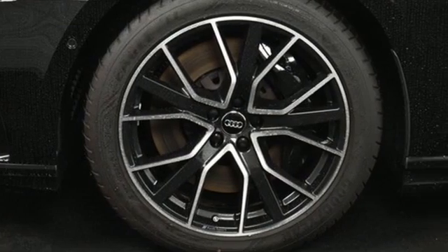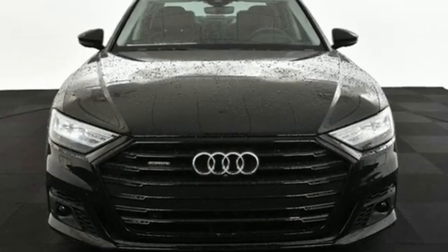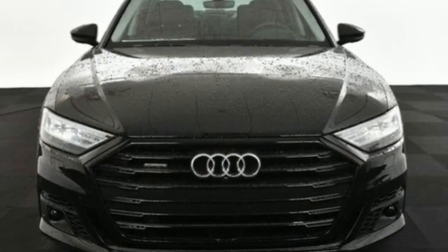When you drive an Audi, the design and the performance make sure you stand out in a crowd. You need to drive it to believe it. See it for yourself today.